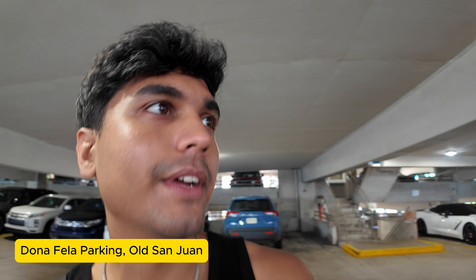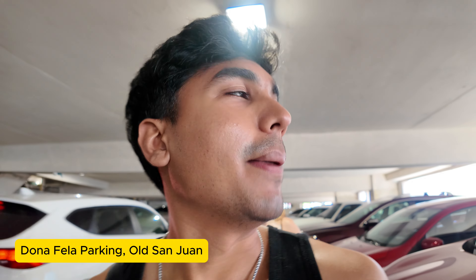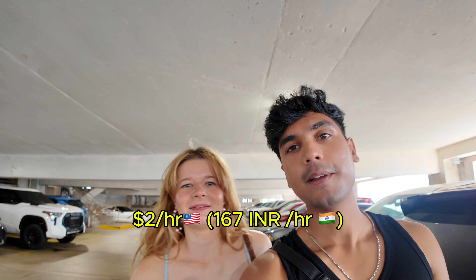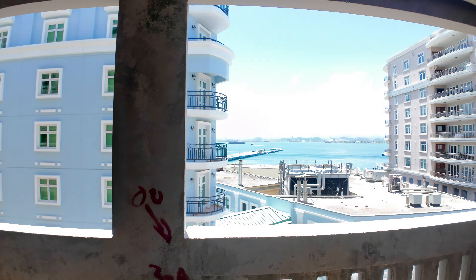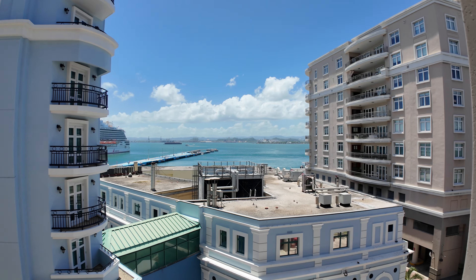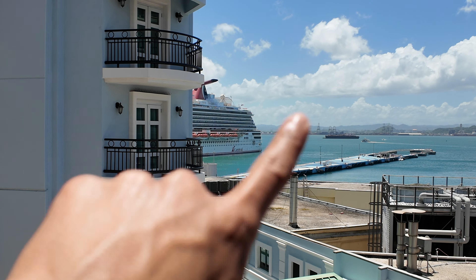We just parked our car here in Old San Juan. We went to a coffee shop and asked the girl where to park, and she gave us directions to this parking lot right here. It's pretty nice and close to Old San Juan. It's $2 for an hour parking. We're still drinking that coffee. And look at this view from the parking lot — unbelievable. There's a cruise ship right there.